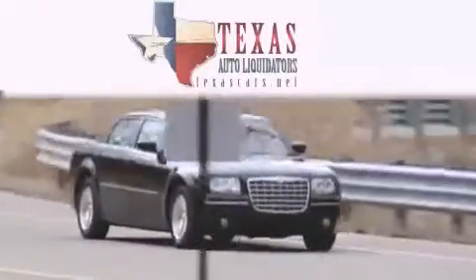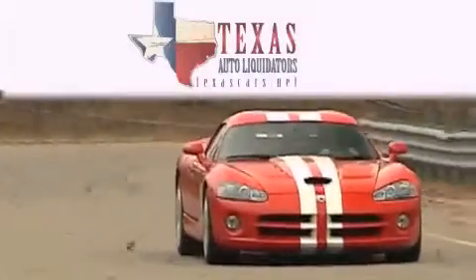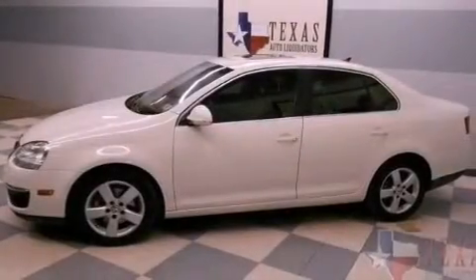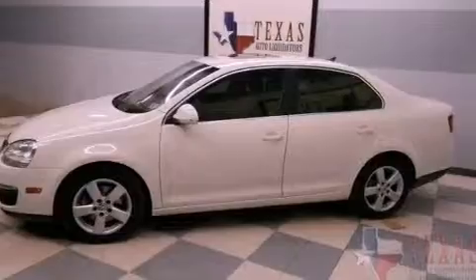Another fine vehicle offered by Texas Auto Liquidators. This is a 2008 Volkswagen Jetta. It features a 2.5 liter 5 cylinder engine and an automatic transmission.